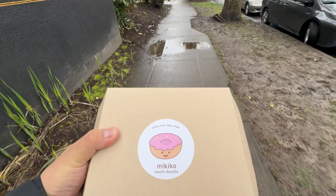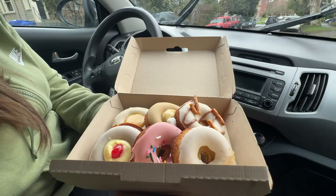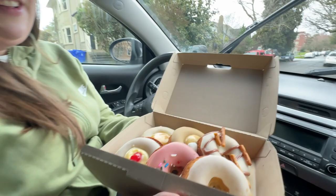We're headed back to the car to eat the donuts — it was really packed in there. So we're going to eat in the car. Alright, we have the donuts right here, and PM is going to do the first taste test. Go for it.